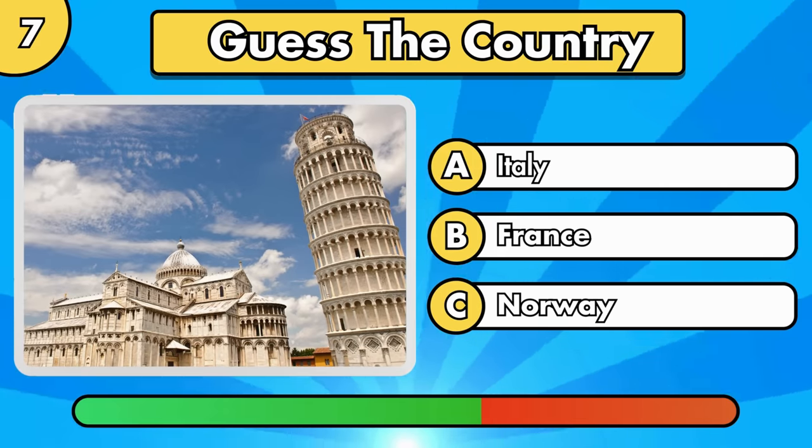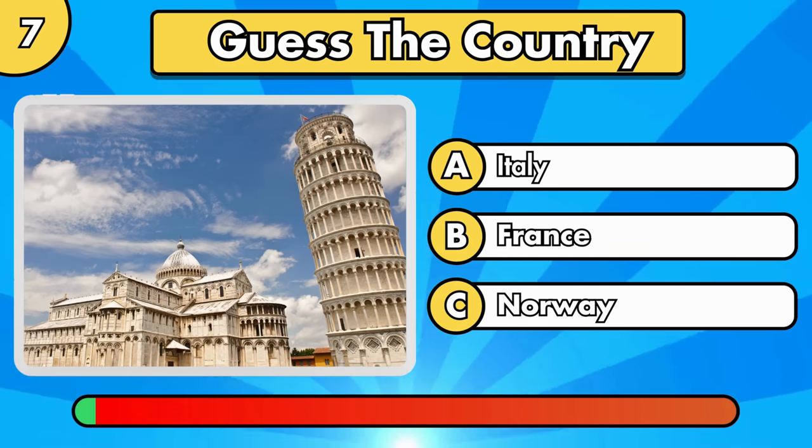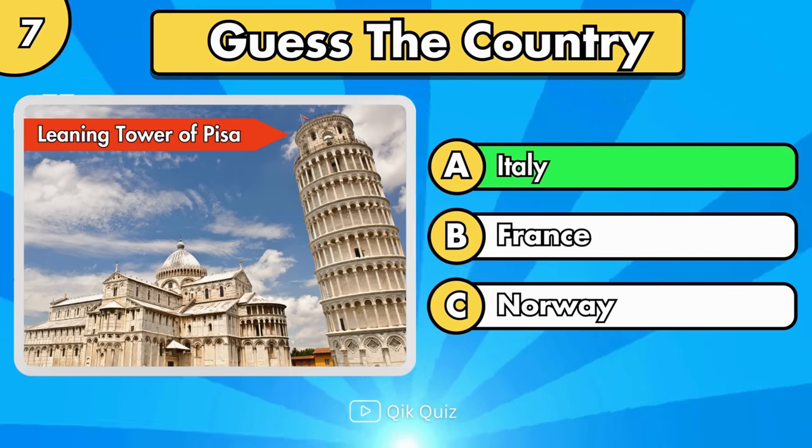Do you know where it is? It's the Leaning Tower of Pisa, in Italy.